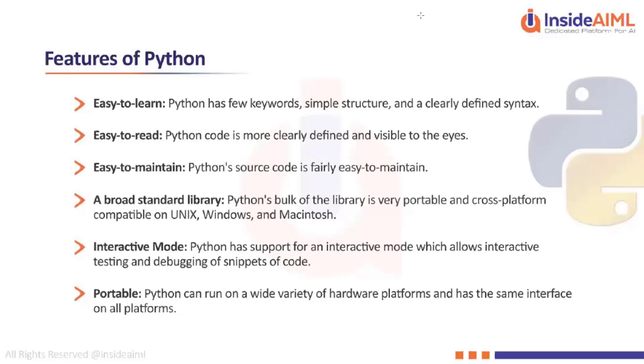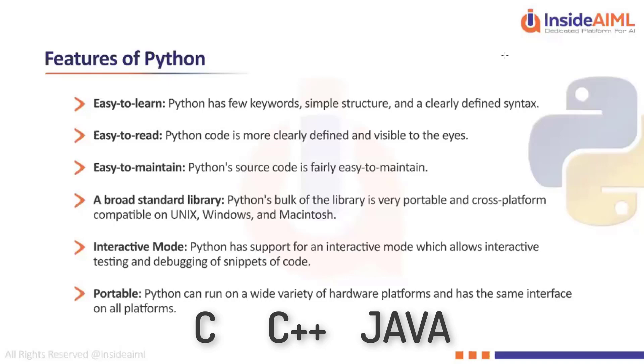Syntax is nothing but the procedure to write code. For every programming language there will be different syntaxes — if you look at C, C++, or Java, they all have different syntaxes. Similarly, Python will also have some syntax which is very easy to follow, and we will look into what syntax means when we start writing code.